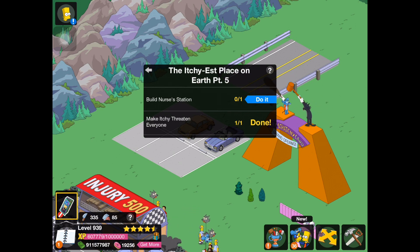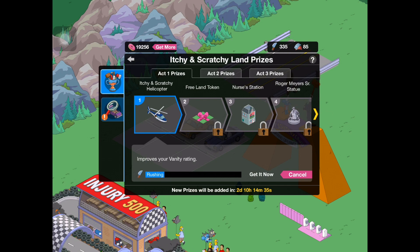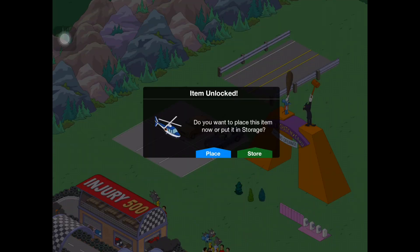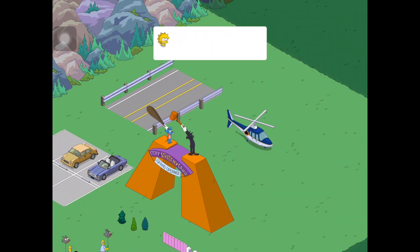What we're doing now is continuing the quest line here — the Itchiest Place on Earth. What we need to do is go and get the Nurse's Station, which is the third prize in the prize track. First, go through and get the first prize, which is the Itchy and Scratchy Helicopter, and place that down. I've noticed there are a few people walking around Springfield with little tickets you can tap on, similarly to how they did it in Krustyland. So we now have Krustyland tourists walking around Springfield, which will earn us tickets to purchase Krustyland items in the store.